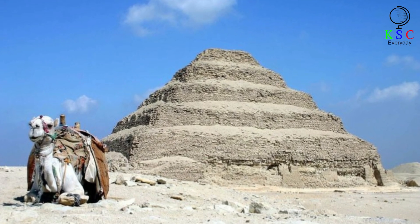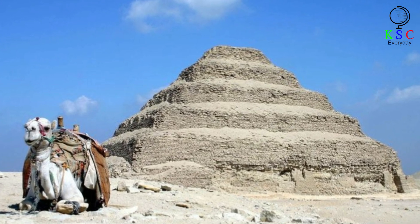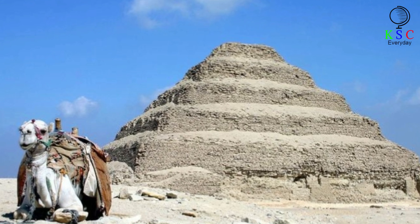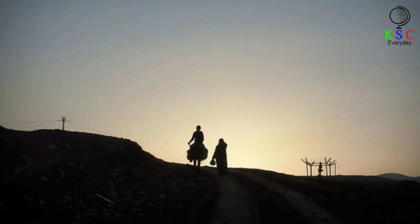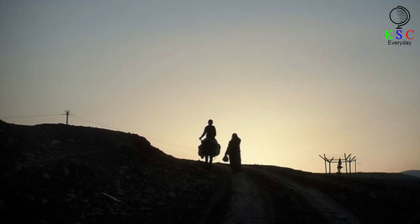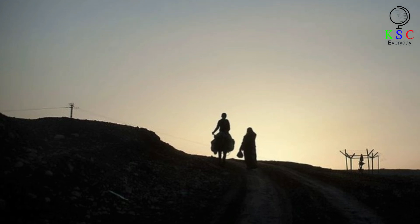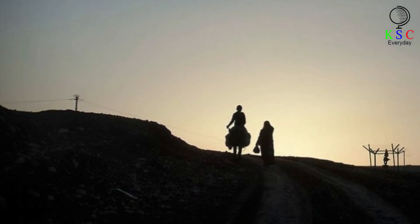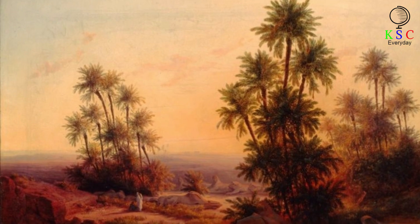Mariette continued, 'It did not seem to me possible to leave to others the credit and profit of exploring this temple, whose remains a fortunate chance had allowed me to discover. Undoubtedly many precious fragments, many statues and many unknown texts were hidden beneath the sand upon which I stood.' To complete his excavations, Mariette needed a team of workers. Even once he had recruited 30 local men, he decided that more than just human labor was needed — after identifying what he believed was the entrance to the Serapium, he was met by an impenetrable wall of rock that could not be removed by hand. Eventually, the ingenious Frenchman decided that a good-sized explosion was the answer.